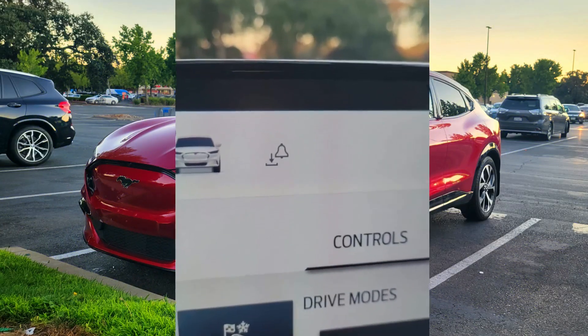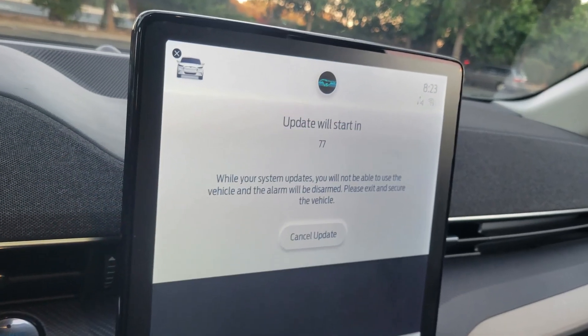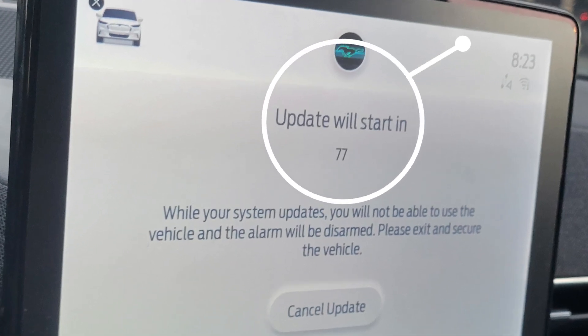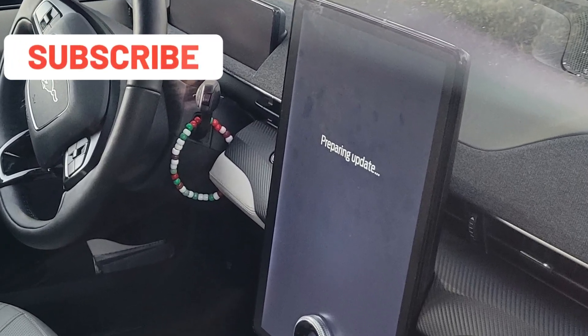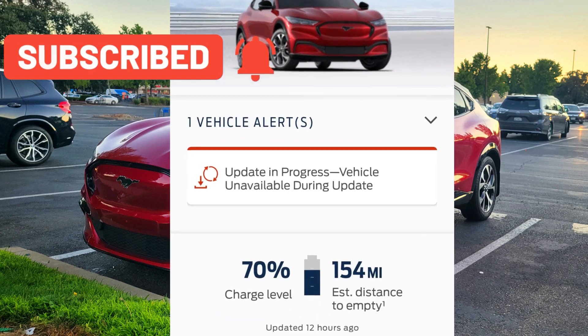Earlier today when I got back to the car, it showed me the update icon. I pressed on it and initiated manually an update. Then it had a countdown and told me I have to leave the car and lock it so the update could start. Then I saw a loading screen and also a dashboard display showing that an update is going on.